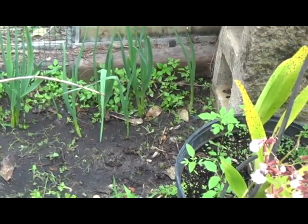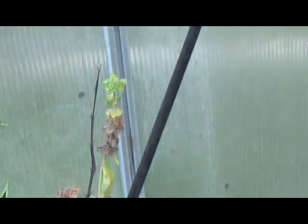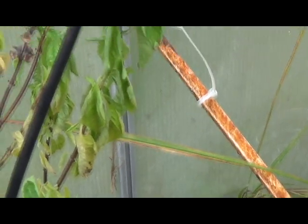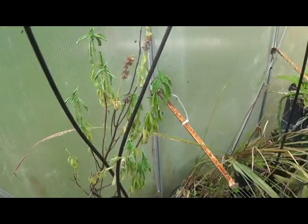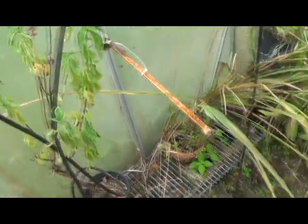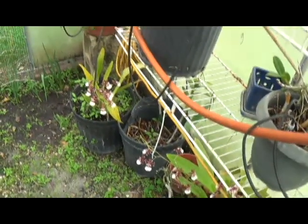My basil here is gone — it's actually gone to seed, which is good. I'll plant some more, put some new plants in. It's getting that time of year; basil doesn't make it through the summer here. I've got to find a strain that's hardy enough.